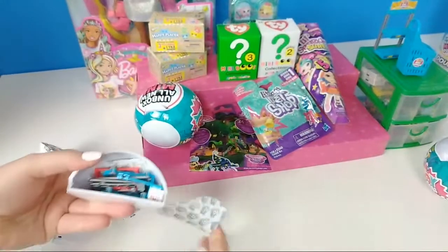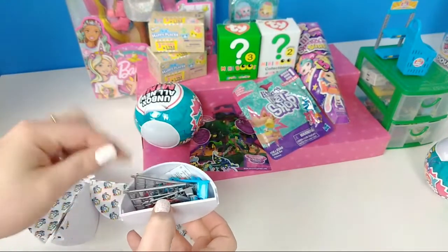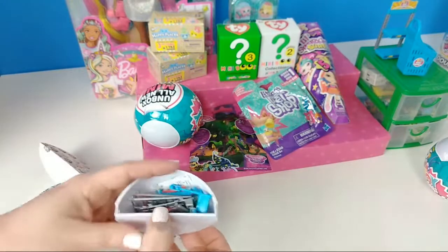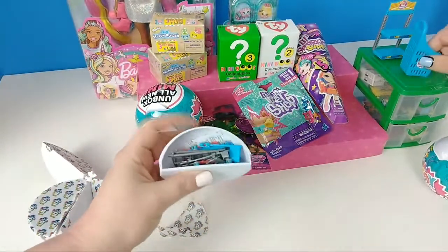Bummer — the first one is a cart, a miniature cart. But we don't have the shopping cart. We do have two others over there which we'll show you at the end.